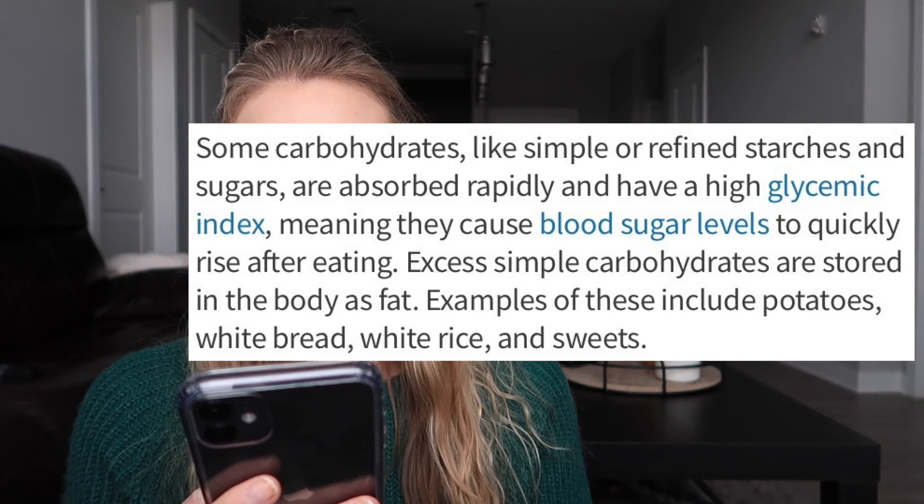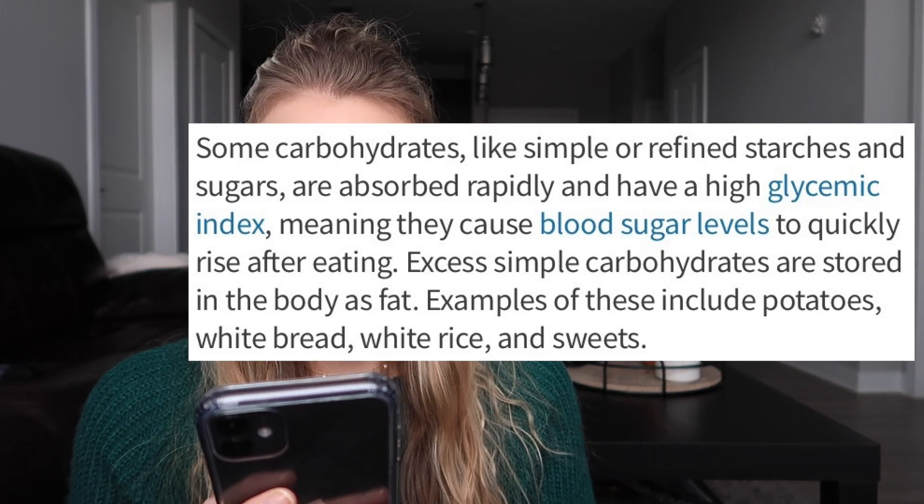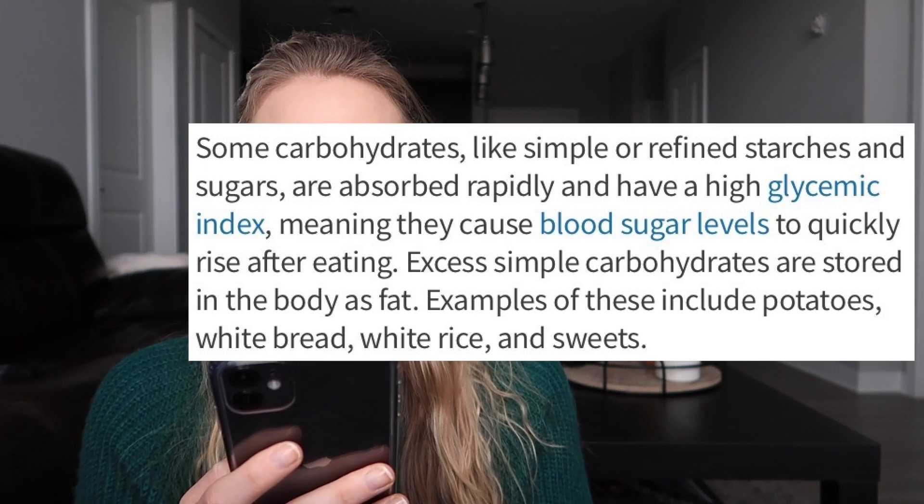I found a really good paragraph from WebMD about net carbs. Some carbohydrates — like simple or refined starches and sugars — are absorbed rapidly and have a high glycemic index, meaning they cause blood sugar levels to quickly rise after eating. Excess simple carbohydrates are stored in the body as fat. Examples include potatoes, white bread, white rice, and sweets. These are the foods you want to avoid because they don't have a lot of nutritional value. If you're eating pop-tarts all the time, there's no nutritional value — they're high in calories, high in sugar, won't fill you up, and will spike your glycemic index, which usually leads to more hunger and more snacking.